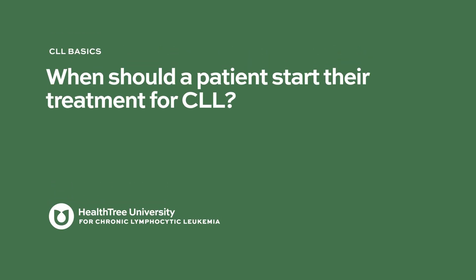When should a patient start their treatment for CLL? A common question is, what is my number? We don't treat numbers. Your white cell count may be 20,000, 30,000, 50,000, 120,000, or 300,000 — and by itself, that number is not really the definition of whether you need treatment.